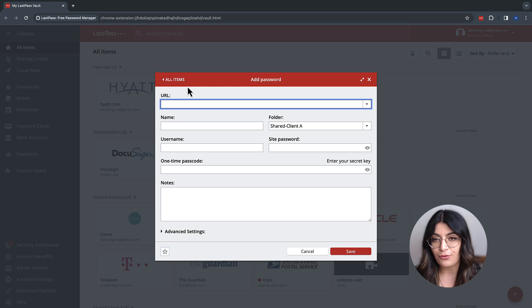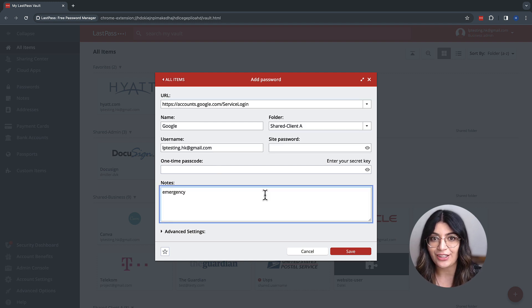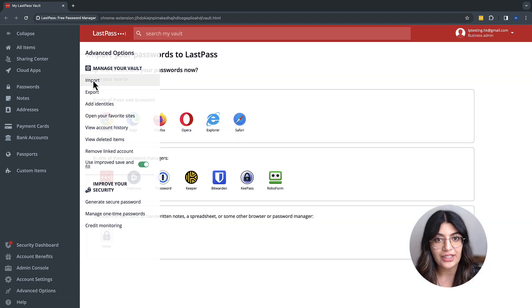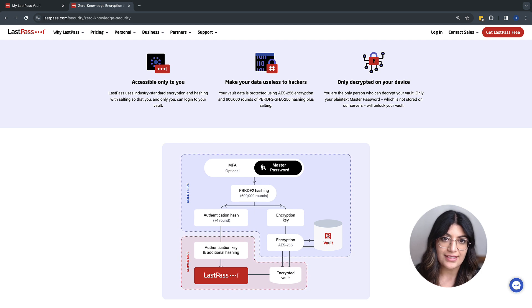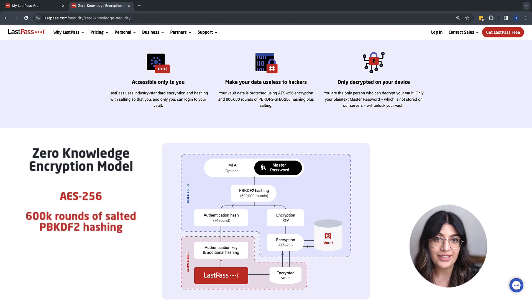One is right here, defining the credentials, setting up a TOTP code, and even adding notes. There's also predefined import flows, which can be used to migrate from a previous solution or database. And to make it even simpler, LastPass will automatically detect and save newly created accounts with our save and fill experience. All these accounts and assets are protected with our zero-knowledge encryption model that uses AES-256 and 600,000 rounds of salted PBKDF2 hashing.